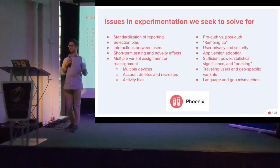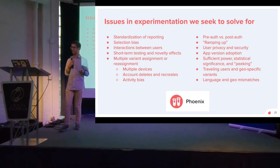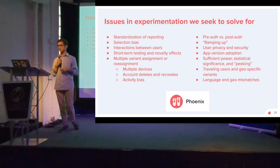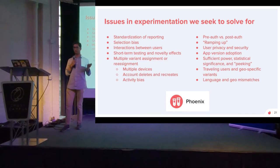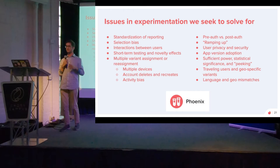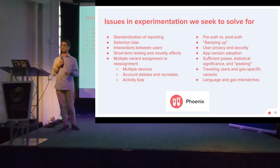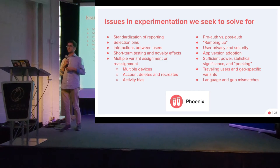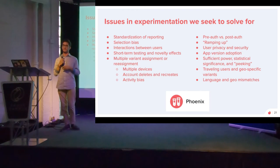Since this is a meeting about experimentation, I want to touch on our experimentation platform and why we built our own proprietary platform. We call it Phoenix, and we've only recently built it out. The main issues we were addressing include: standardization of reporting, so we can compare across tests and consistently ensure we're delivering good products to all the different demographics I mentioned. We also need to account for selection bias and have built-in A/A tests in every A/B test to ensure even small changes don't have selection bias.